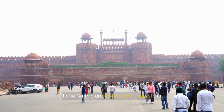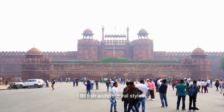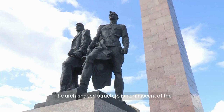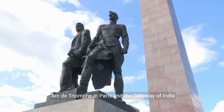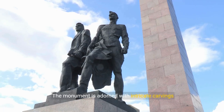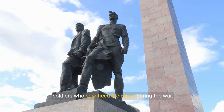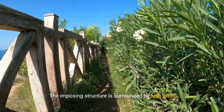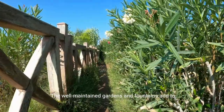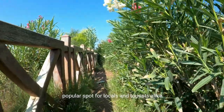India Gate is an architectural marvel that seamlessly blends elements of both Indian and British architectural styles. It stands at a height of 42 meters and is made of red and yellow sandstone. The arch-shaped structure is reminiscent of the Arc de Triomphe in Paris and the Gateway of India in Mumbai. The monument is adorned with intricate carvings and inscriptions showcasing the names of the soldiers who sacrificed their lives during the war. The imposing structure is surrounded by lush green lawns, providing a picturesque setting.